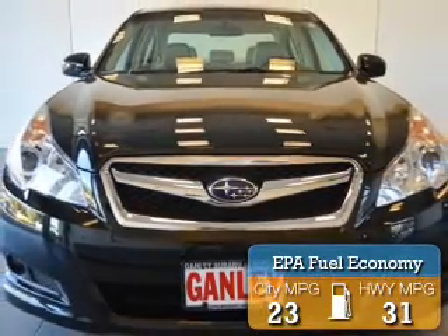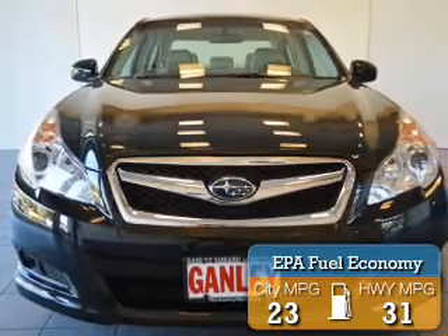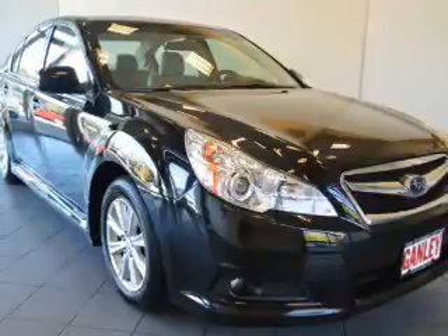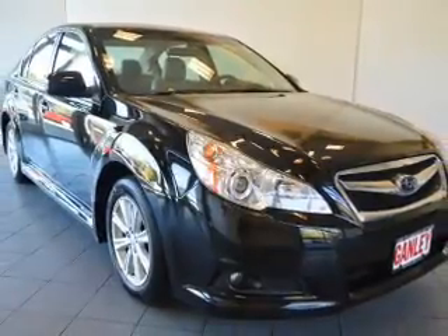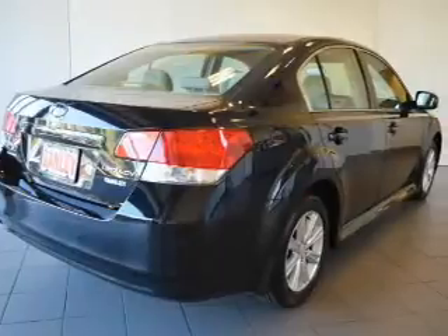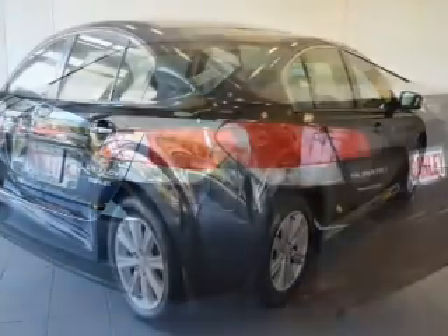Great fuel efficiency saves you money by requiring fewer trips to the gas station. The features include heated seats, Bluetooth connectivity, steering wheel controls, cruise control, keyless entry, a trip computer, an MP3 player, air conditioning, and power windows.